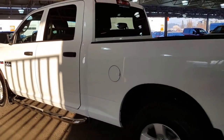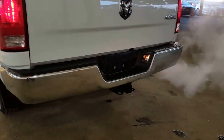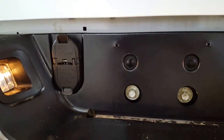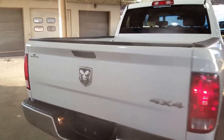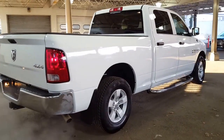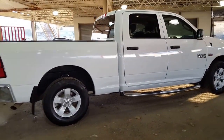Coming down the back side of this Hemi half ton, you do have a trailer tow package with your four and seven-point plug for whatever your trailer requires. You also have power locks on the tailgate, so when you unlock your pickup from your key fob, if you hit it twice your tailgate will unlock as well.